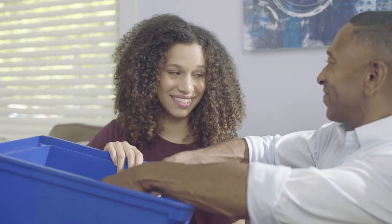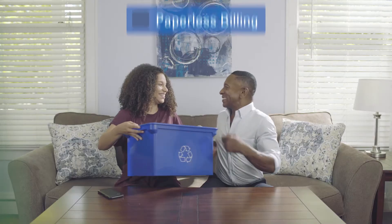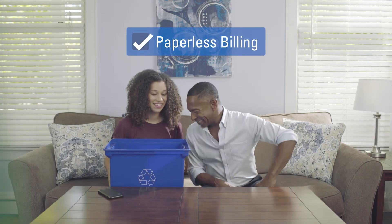Now, what do we do with all these documents? Recycle them. And by enrolling in Paperless, he can stop receiving so many papers in the mail.